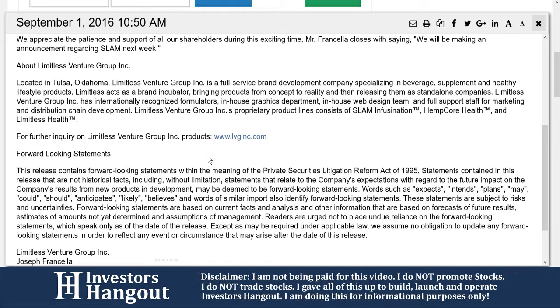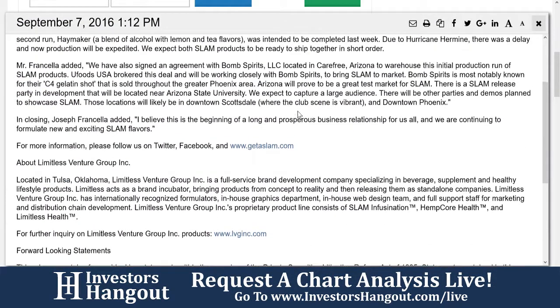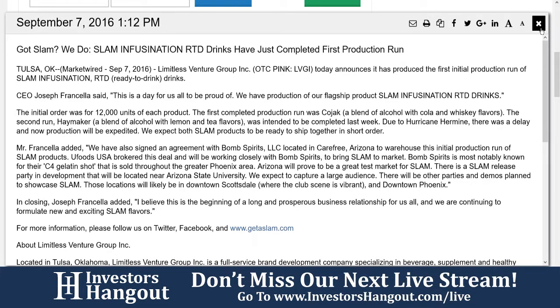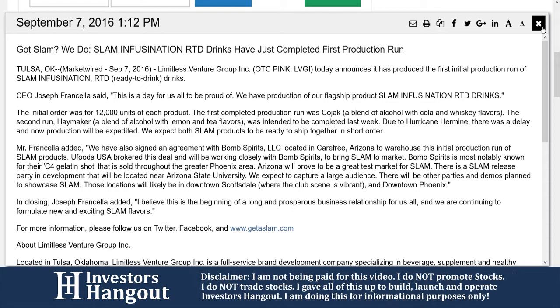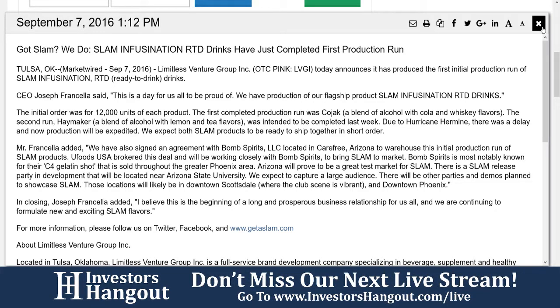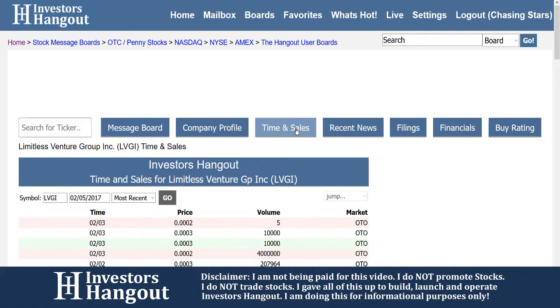Limitless Venture Group also controls a 100% wholly owned subsidiary named Limitless Brands Incorporated, which serves as their alcoholic brand division. Slim Infusion is their line of RTD — ready-to-drink — alcoholic shots aimed at the virtually untapped grab-and-go counter item space for the massive alcohol industry. It's a long business description — they've got a lot going on. I'd go into their quarterlies and see what they're making with all these companies to see what's going on, because anything's possible.